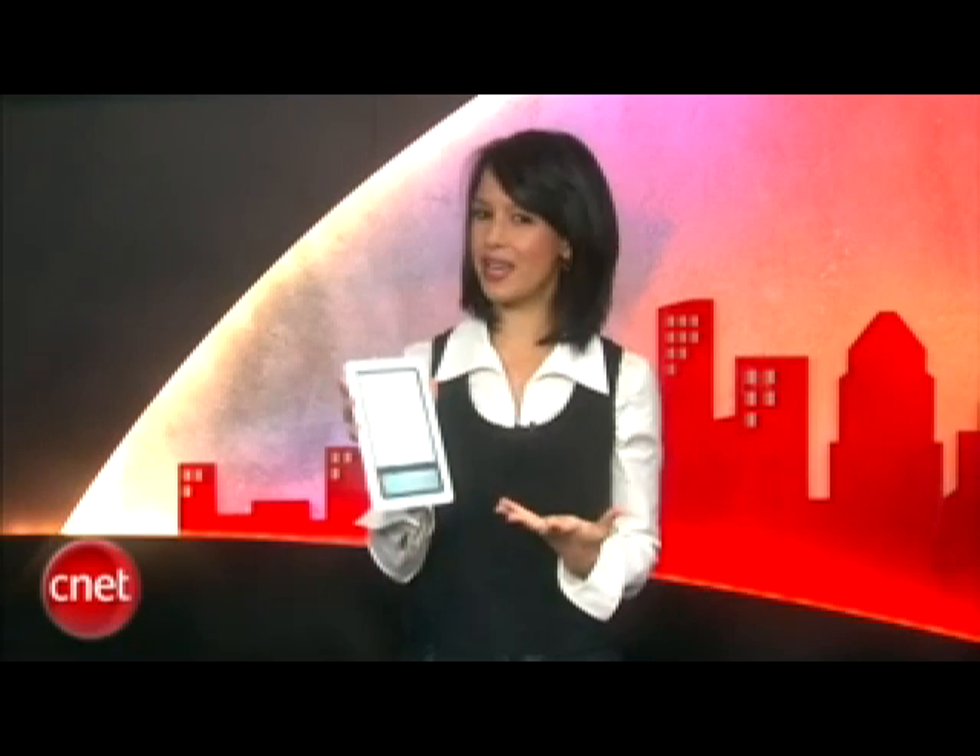We received our review Barnes & Noble Nook over the weekend. Now I've had it for only two days, but I do find it to be slightly buggy. It's hard to get used to navigating one screen with another screen, and the touch is not quite as responsive as I would like. David Carnoy has a full review — take a look.